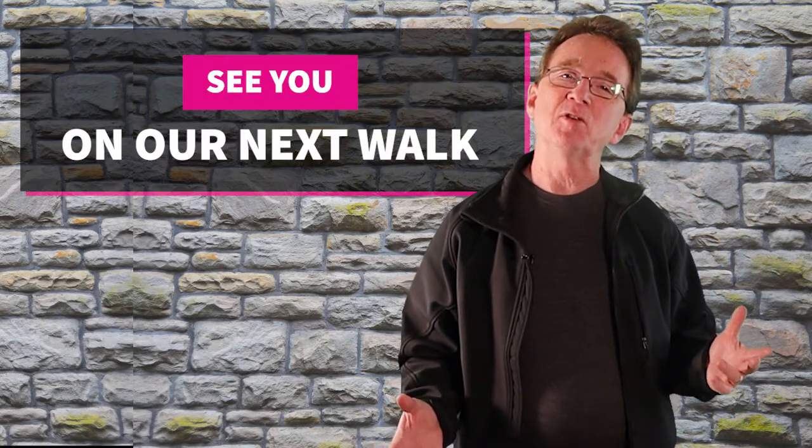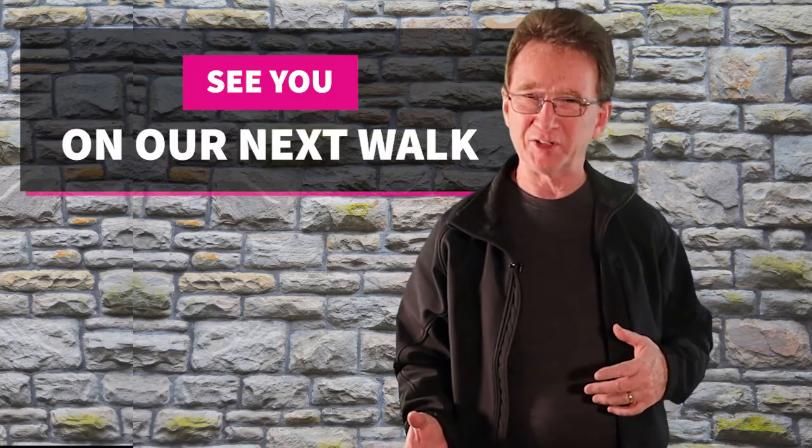Thank you for joining us on our daily neighborhood walk. Please like and share this video. And if you are even considering buying or selling real estate in the next couple of years, you will want to subscribe to our YouTube channel. If there is a neighborhood in the area that you would like us to visit, let us know down in the comments and we will see you next time.